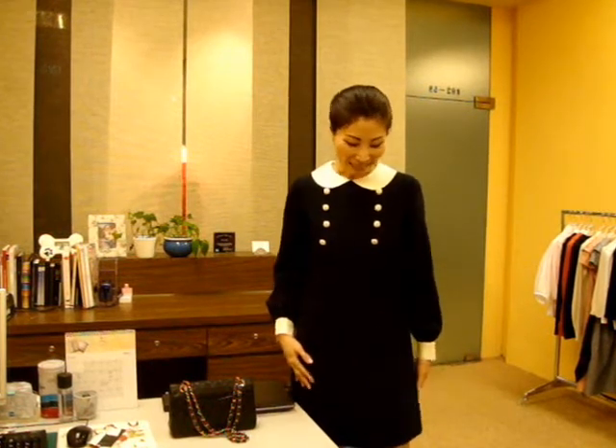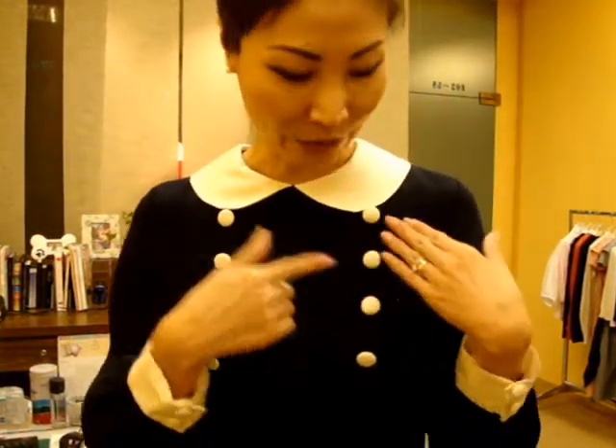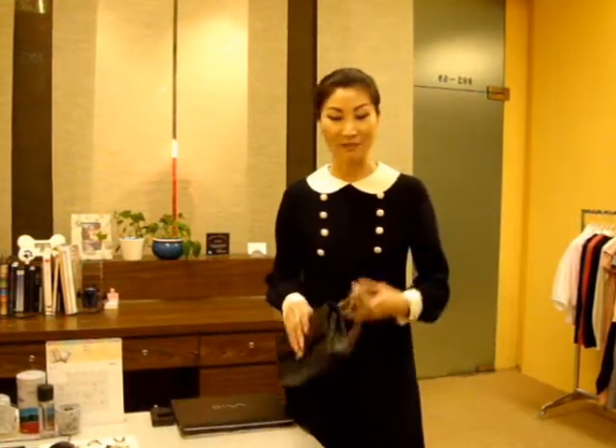Now I'm wearing this beautiful schoolgirl-look dress — but don't worry, you will never look like a school girl. You will look like a well-grown-up young lady in this beautiful dress. It's short in length, a beautiful A-line shape, classic bishop's sleeves, and a beautiful combination of navy blue and cream. It gives you a very nice feminine ladylike look — very formal for the office. Just wear with a simple black bag like this.